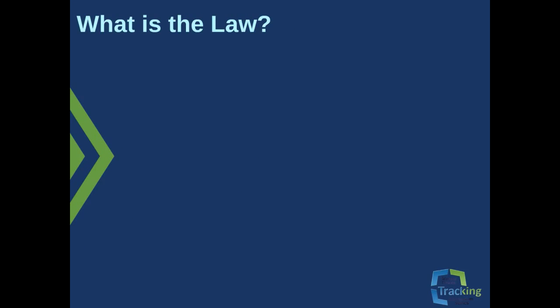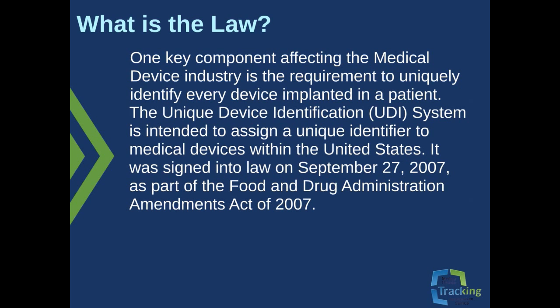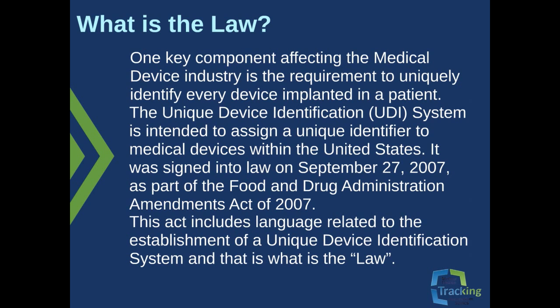There's been a great deal of confusion about what would be imposed by the Patient Protection and Affordable Care Act, also known as Obamacare, that was passed in 2010. The law has many distinct parts: from the title alone, you have the core components of patient protection — governing such things as increasing quality and access to information — and affordable care, addressing health care coverage and cost. One key component affecting the medical device industry is the requirement to uniquely identify every device implanted into the patient. The Unique Device Identification UDI system is intended to assign a unique identifier to medical devices within the United States. It was signed into law on September 27, 2007, as part of the Food and Drug Administration Amendments Act of 2007. This act includes language related to the establishment of a unique device identification system, and that is what is the law.